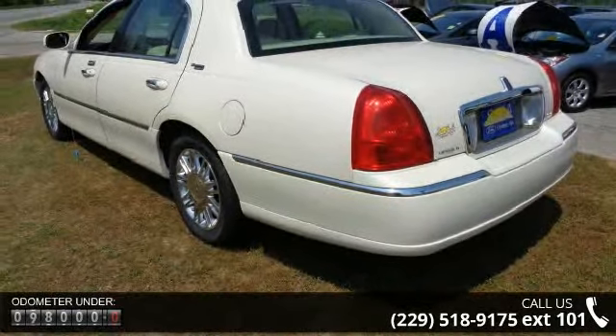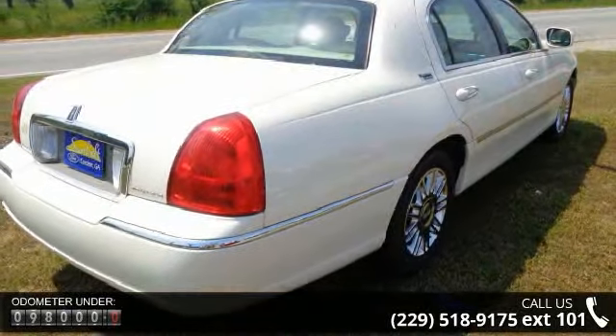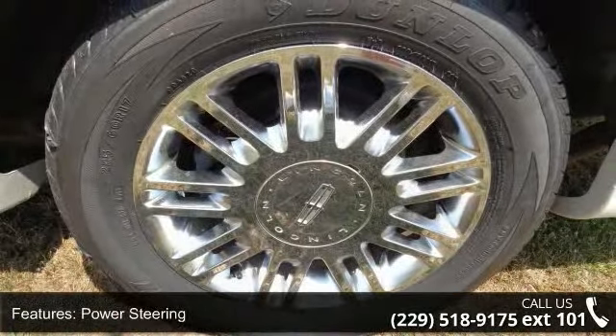Some of the top features included with this vehicle are power steering, power brakes, power door locks, power windows, power driver's seat, power passenger seat, cassette player, gauge cluster, trip odometer and tachometer.